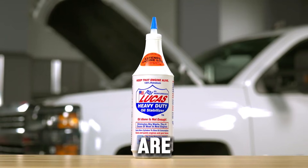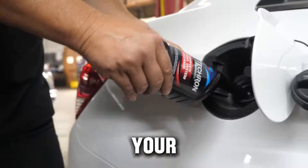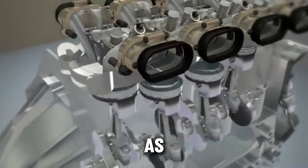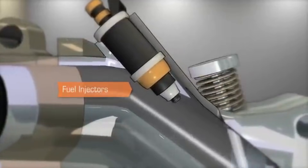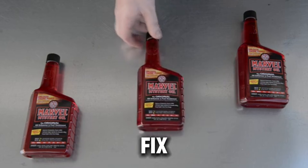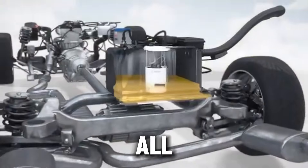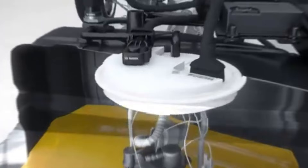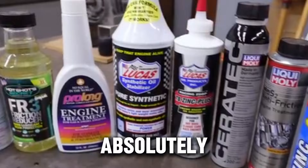What engine additives really are, explained simply: additives are small chemical formulas you mix with your oil, your fuel, or even your coolant. They're designed to help your engine in different ways, such as reducing wear and friction, keeping the inside of your engine clean, improving fuel efficiency, extending the life of old or high-mileage engines, and preventing future problems that cost thousands to fix. The issue is the industry itself — there are hundreds of options, but not all are created equal. Some additives are tested, proven, and used by professional mechanics every day. Others are pure snake oil — products that make big promises but do absolutely nothing except take your money.